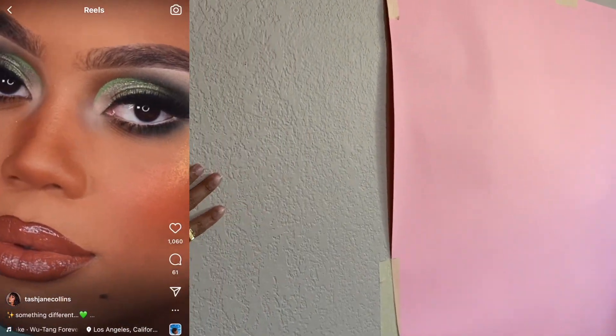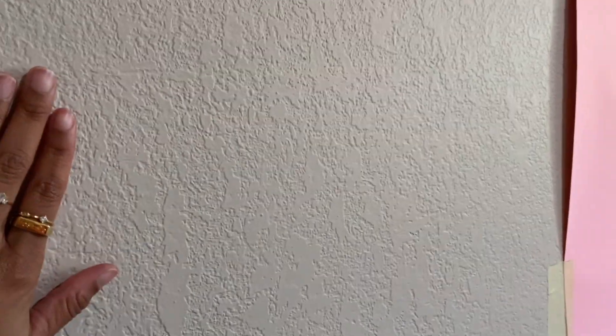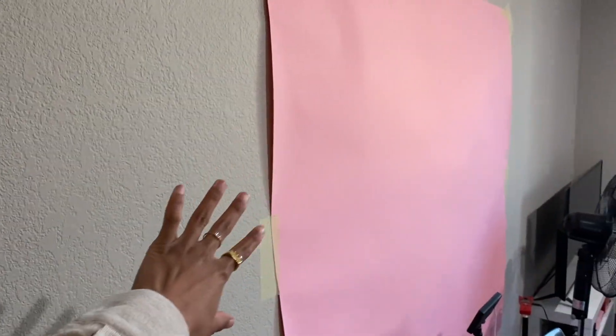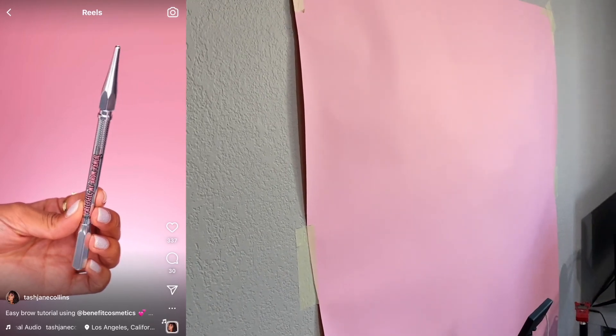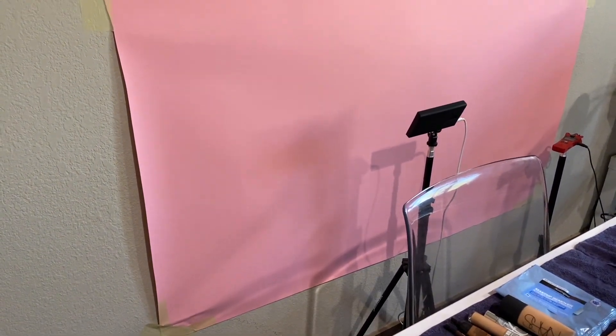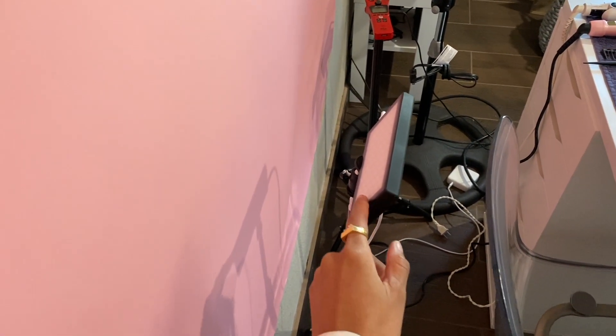I did incorporate backdrops into my videos now so that my videos look a little more put together. I felt like this wall is very textured and I didn't like that you could see the texture in the videos. I also just wanted to switch up colors and make it look more polished. So I got backdrops — I bought these from Savage, they're the Savage backdrop paper, and I got them from Amazon. I'll link it down below. I just cut it to the amount I needed and taped it on my wall.